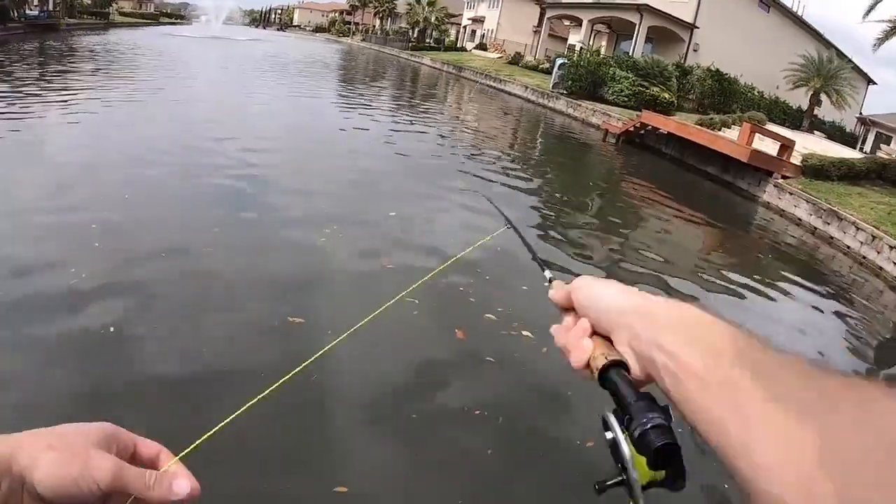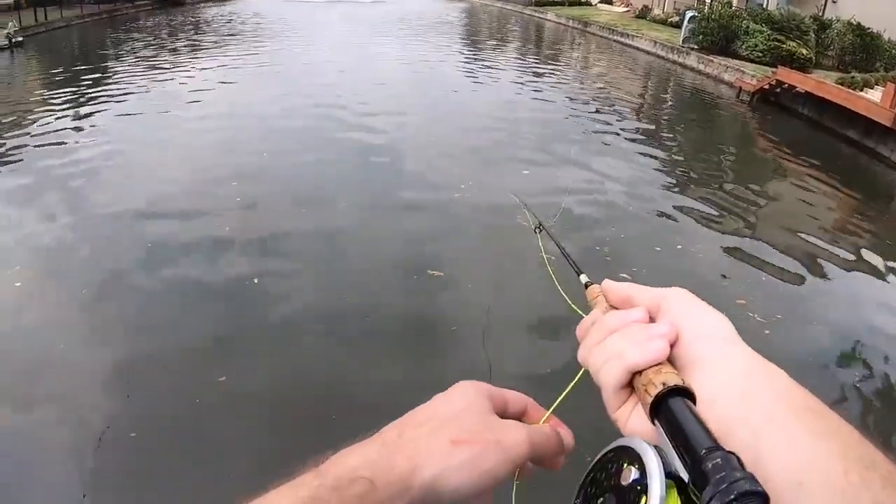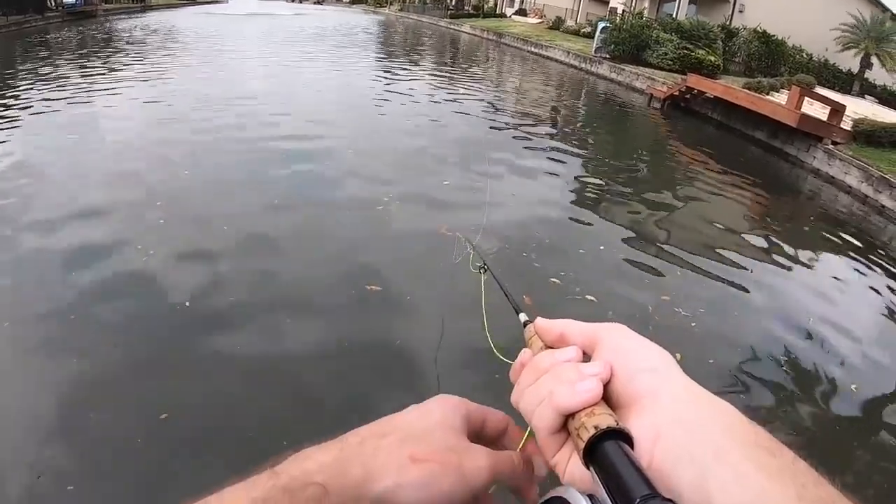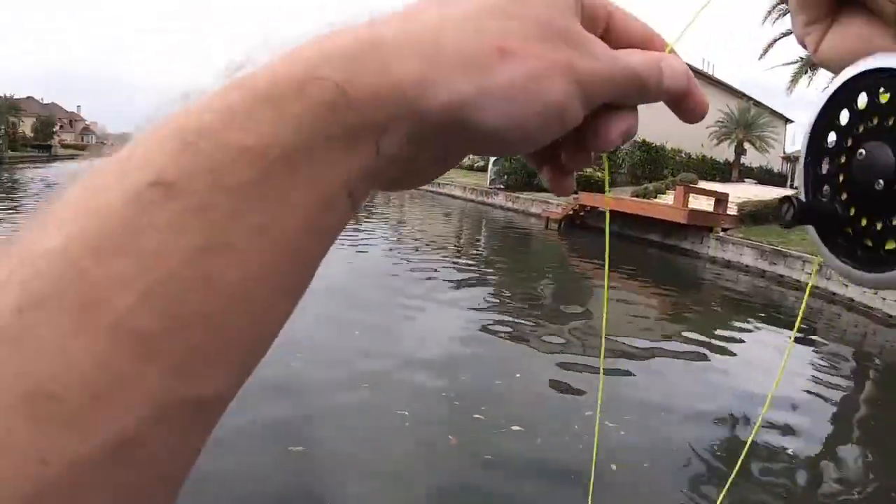I'm about to tie on that grasshopper fly. Oh my gosh.